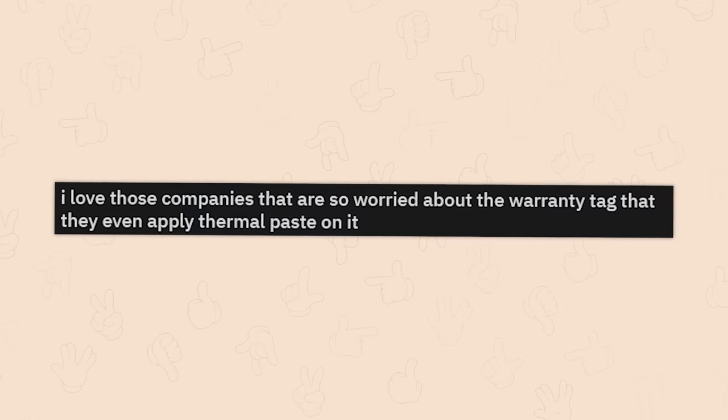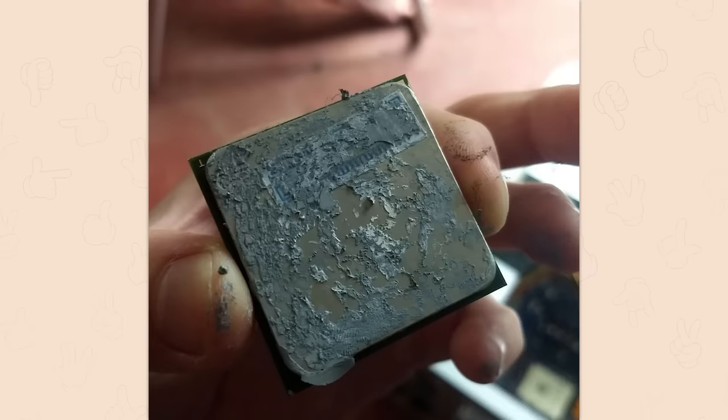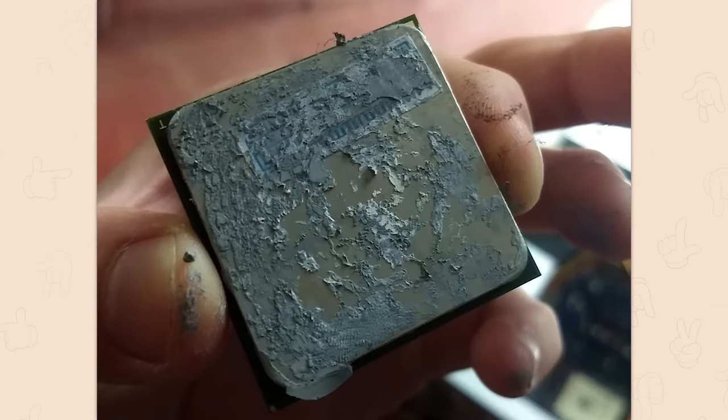I love those companies that are so worried about the warranty tag that they even apply thermal paste on the warranty sticker. Okay, I'll explain: this is a CPU — the thing that does all the thinking inside your computer, gets very very hot. Thermal paste is the squidgy bit that takes the heat from the thinky bit and puts it into a fan or liquid pipe system that yeets the heat away.